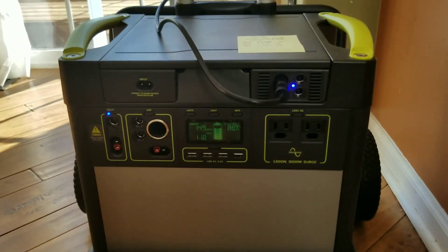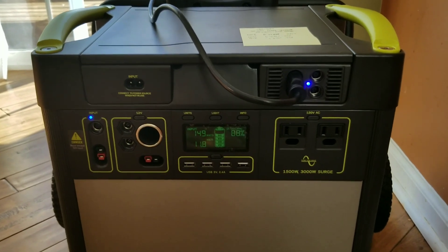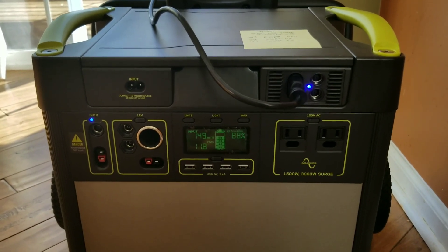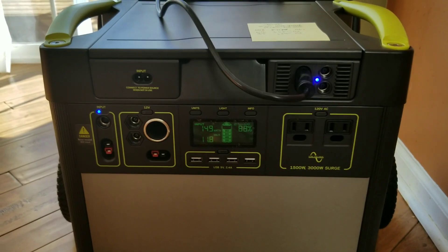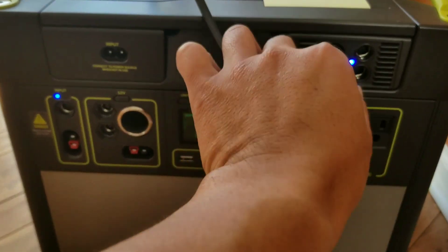One other observation is that if we move the charger from the MPPT to the PWM on the left-hand side, take a look at how much more efficient the MPPT is.